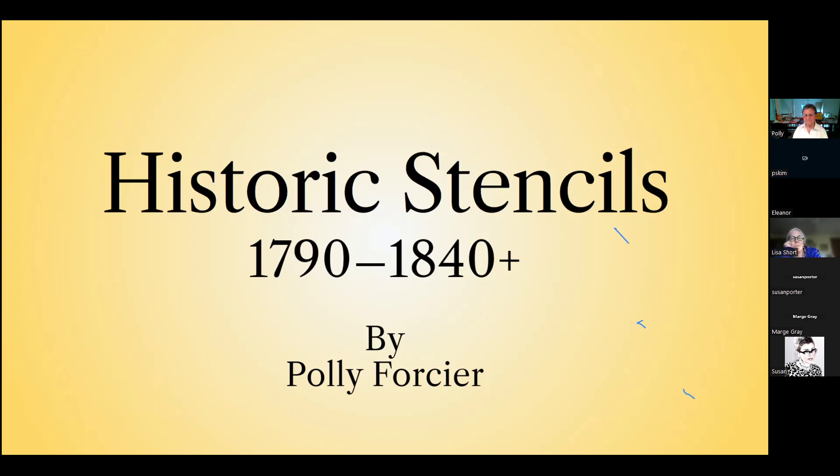Tonight's presentation is with Polly Forcier as she discusses historic stenciling. Before we begin, we ask that you please have your microphone muted and your camera off. There will be a question and answer section at the end where you will be able to speak directly to the presenter, or you can simply type your questions into the chat box at the bottom of the screen at any time. We also want to make you aware that this presentation is being recorded.